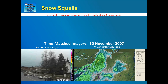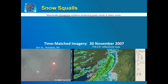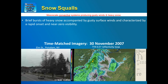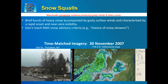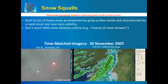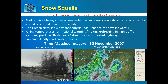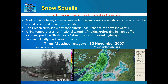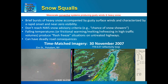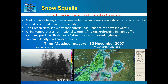So what is a snow squall? In a sentence, you can think of it as a mesoscale convective system producing gusty winds and heavy snow. There are brief bursts of heavy snow accompanied by gusty winds, characterized by rapid onset and near-zero visibility. They generally do not reach traditional snow advisory criteria — the casual recipient of a forecast may just hear 'chance of snow showers today.' Falling temperatures produce a flash freeze on untreated roads. Time-matched imagery from the Fort Drum, New York radar and a Potsdam, New York webcam demonstrates the rapid onset and near-zero visibilities, and the quick cessation of conditions.